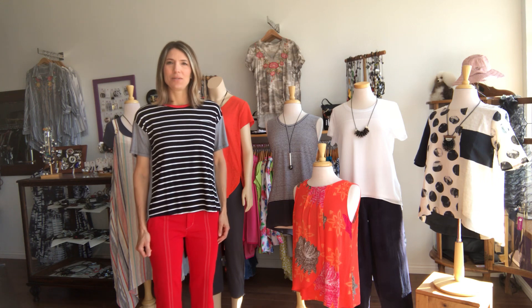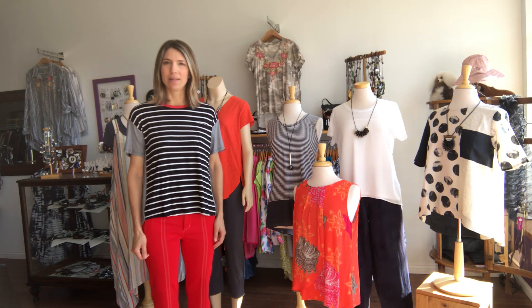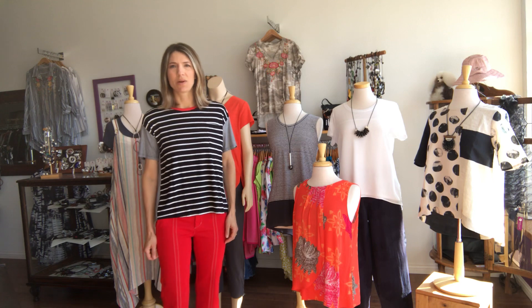Hello, it's Andrea again with Dotton Minis in Perm, Minnesota and DottonMinis.com. Today I wanted to showcase a line named Foil, F-O-I-L, that is one of our newer lines in the store.